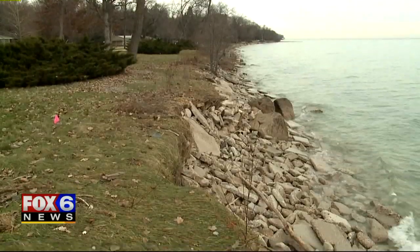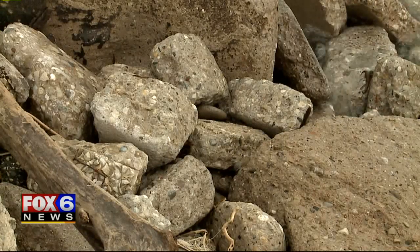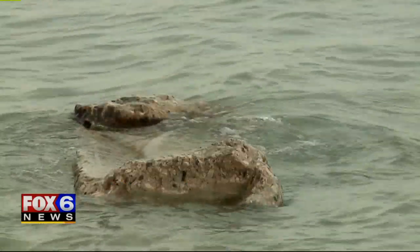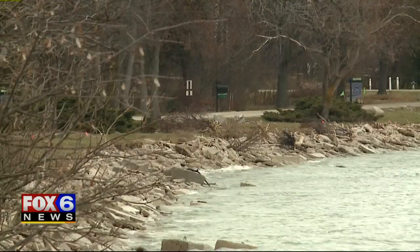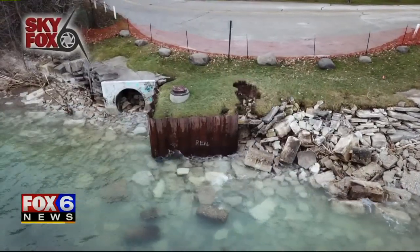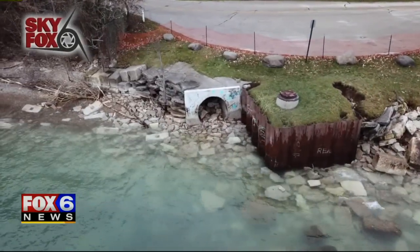They say shoreline erosion has gotten really bad the last few years, not just for disappearing green space, but also infrastructure. There's been a lot of erosion along the shoreline, and it's impacted what they have down on the beach. Village engineers say this erosion and wave action is plugging up and damaging sewer lines — an elementary problem with massive consequences.